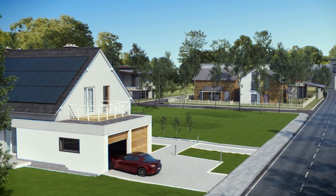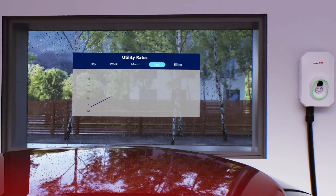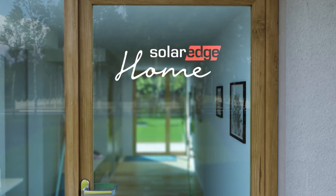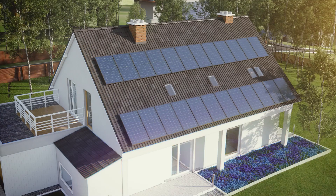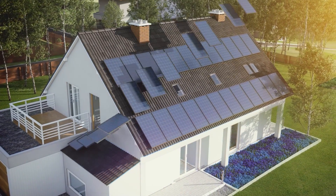Energy is changing. Electrification is increasing. Utility rates continue to climb. But now you can take control of your energy with SolarEdge Home. This smart energy ecosystem produces more power in more places than ever before.